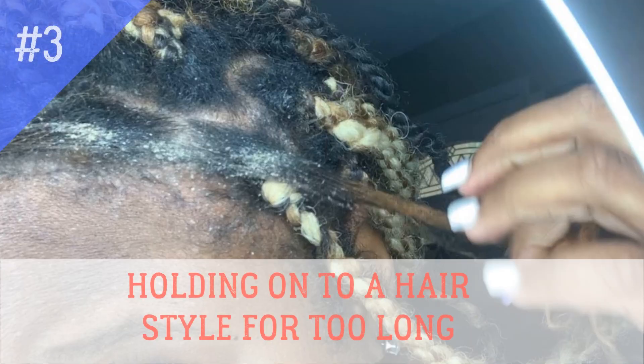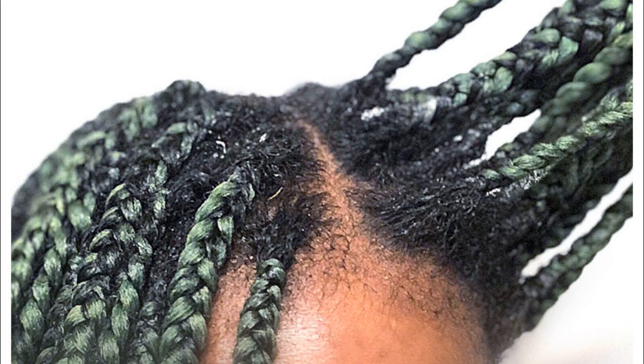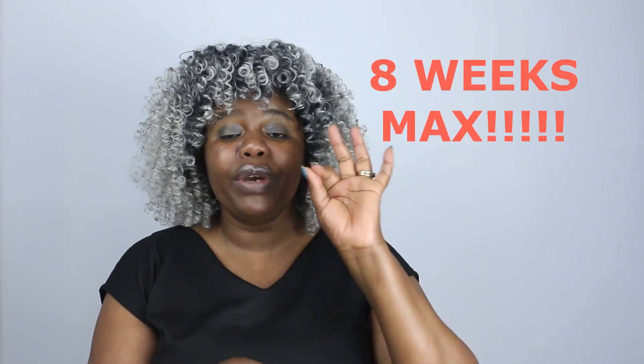Three: staying with a protective hairstyle for too long. Our strands have a tendency to coil into each other, and over time the bond they form becomes very difficult to pull apart. When you add dust, lint, and products to that mix, you end up with a lot of product buildup. If you stay too long in that situation, the tangles may be very difficult to pull apart. So make sure you don't stay with your protective style for too long — eight weeks max.